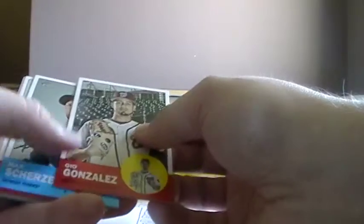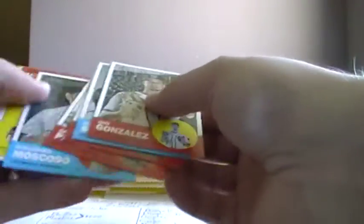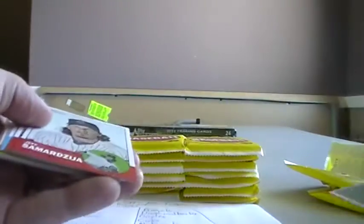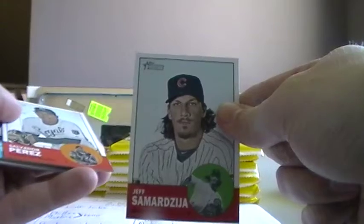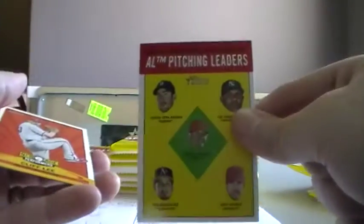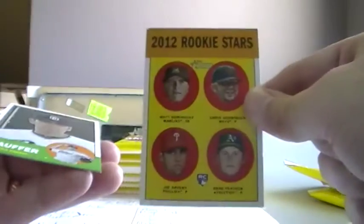We don't have time to search through and find all the short prints, but I will put all of the short prints in a top loader so you'll know right away when you get them. Gio Gonzalez, Max Scherzer, Jeff Samardzija, Salvador Perez, Moscoso from the Rockies. This one will go to the Tigers for Verlander. Cliff Lee Phillies. Matt Dominguez for the Marlins and Tim Stauffer Padres.